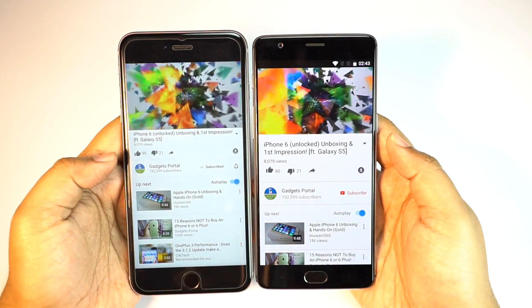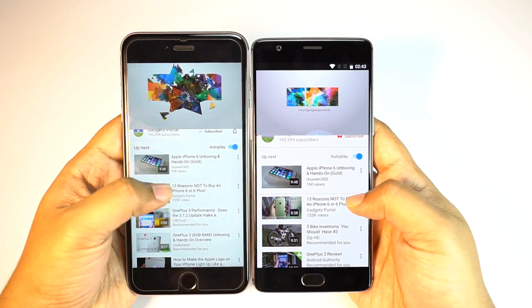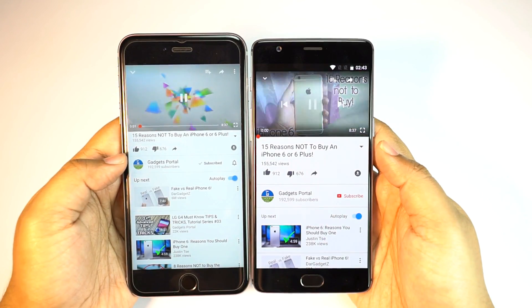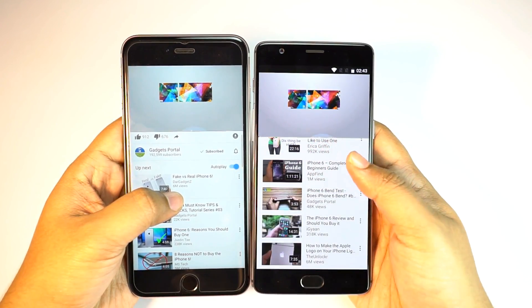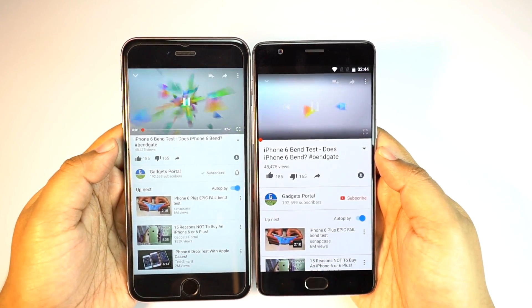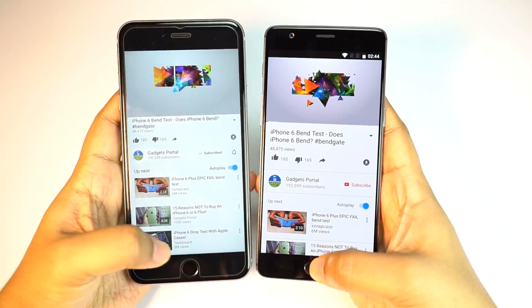Let's try to play a video — both phones are connected to the same Wi-Fi network on the same band. The video opened almost instantly on both phones but the iPhone is suddenly buffering. Let's try another video, and this time the iPhone was slightly faster. Checking again with another video, the iPhone 6s Plus is slightly quicker in the YouTube video test.